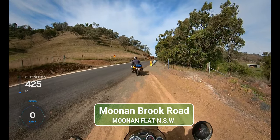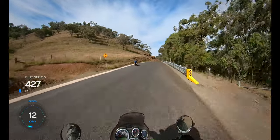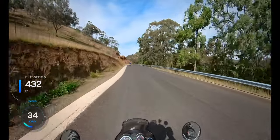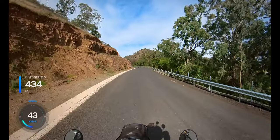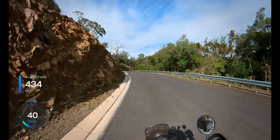G'day folks, welcome back to the channel. In this episode we continue our journey along the Hillbilly Highway. Leaving the 20 Creeks behind, we push on to Barrington Tops and beyond to finish day one at Norrut Flat. Along the way we will hear news articles from back in the day regarding the discovery and development of this part of the land, so stick around and enjoy the journey.